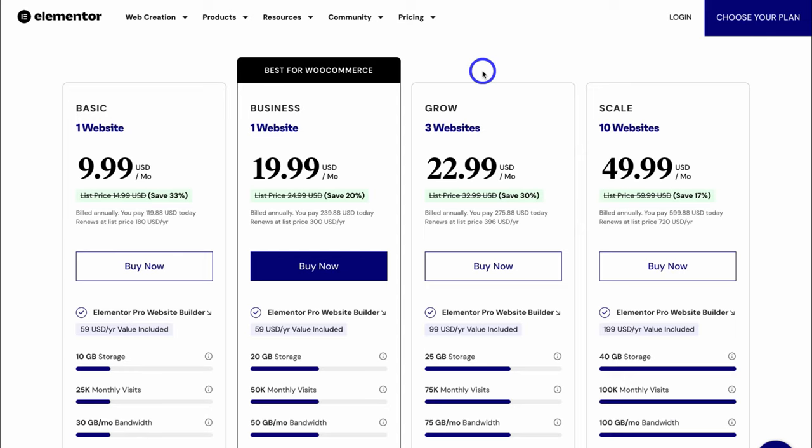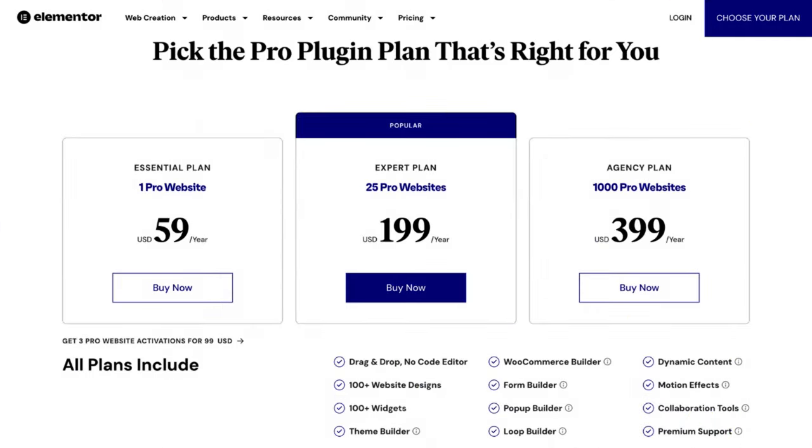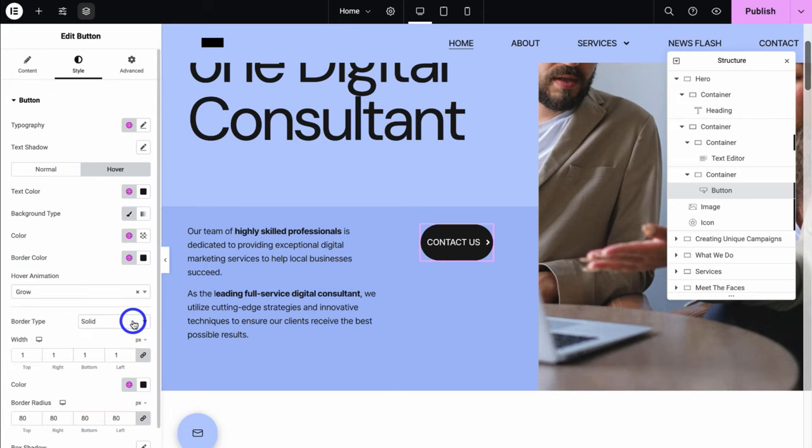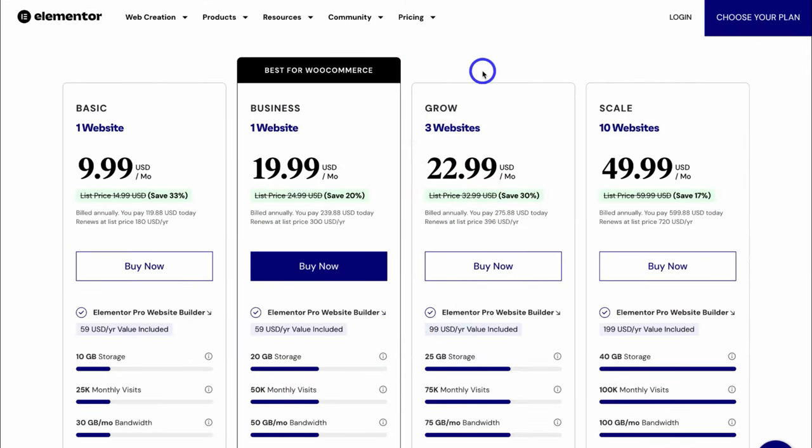When you get started with Elementor hosting, you also have access to Elementor Pro, which is a paid plugin included at no extra charge. This allows you to leverage one of, if not the most popular drag and drop page editors for WordPress, meaning that you can easily customize your website pages visually from the front end without touching any code. I'll show you exactly how you can use Elementor Pro for creating and customizing your website pages shortly.